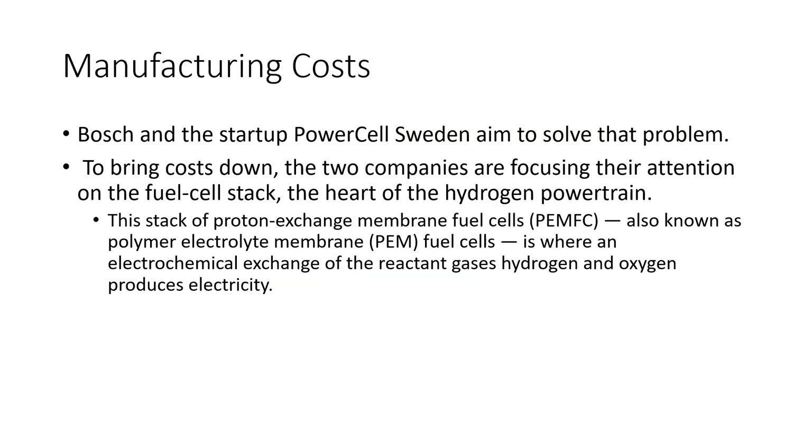Regarding manufacturing costs, Bosch and the startup PowerCell Sweden aim to solve that problem. They joined together to develop and manufacture these fuel cells. To bring costs down, the two companies are focusing on the fuel cell stack — the heart of the hydrogen powertrain. The stack of proton exchange membrane, also known as polymer electrolyte membrane or PEM, fuel cells is where the electrochemical exchange of hydrogen and oxygen produces electricity.